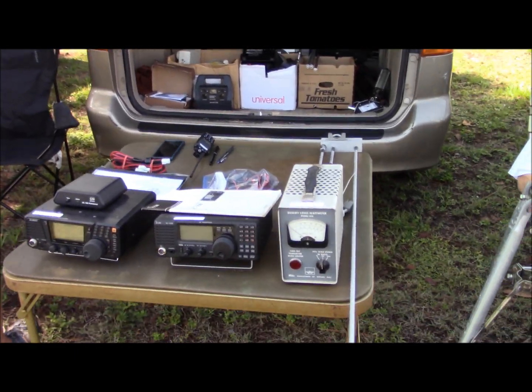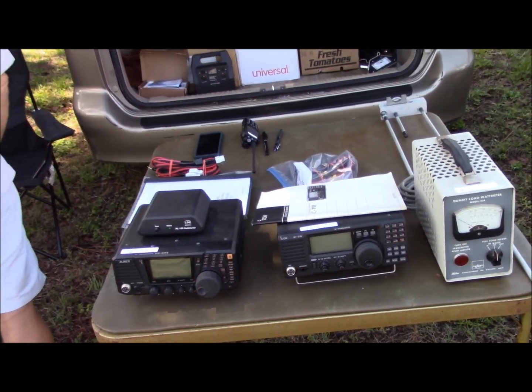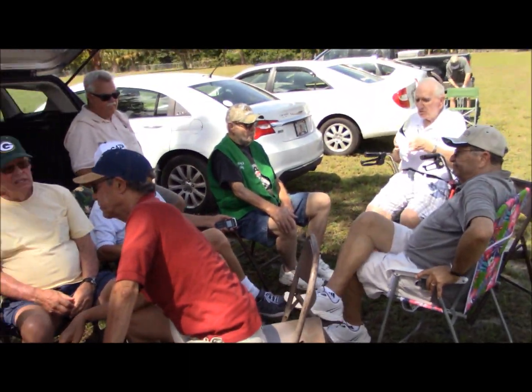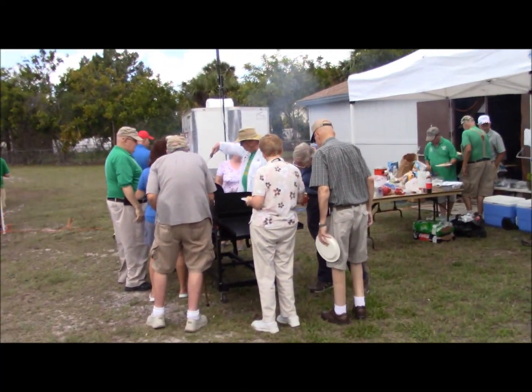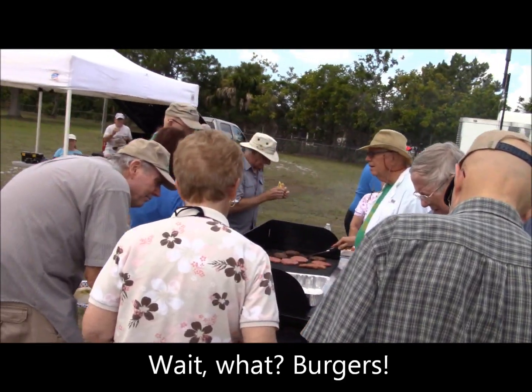Some folks have brought their equipment to sell, so this equipment here is for sale. And I got Bob Lillis in Ohio on the radio.